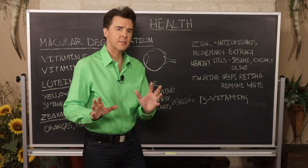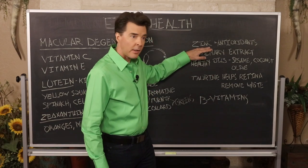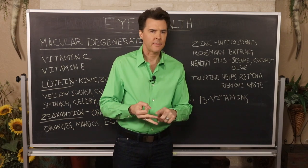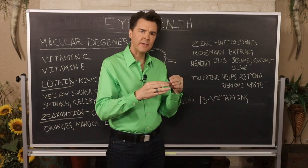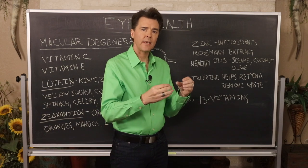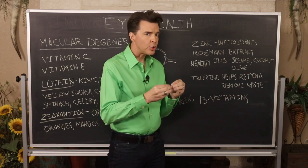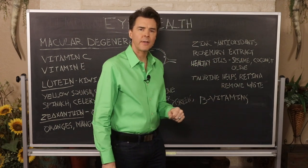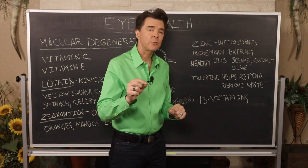Research has shown that taking the mineral zinc combined with antioxidants — lutein, zeaxanthin, vitamin C, and vitamin E — improved eye health more than taking zinc or antioxidants alone. They work better together. Also, rosemary extract has been shown to improve and prevent macular degeneration. As a side note for ladies, rosemary extract has been shown to be a possible breast cancer preventative and is also a calming herb.